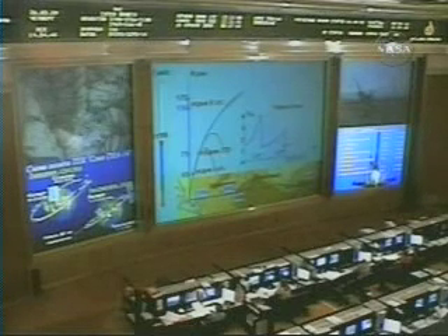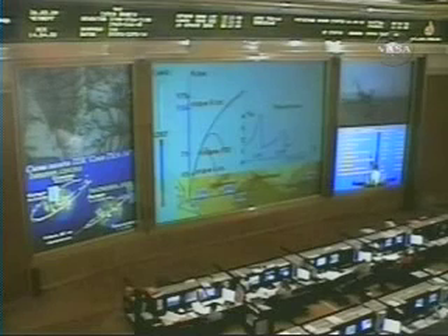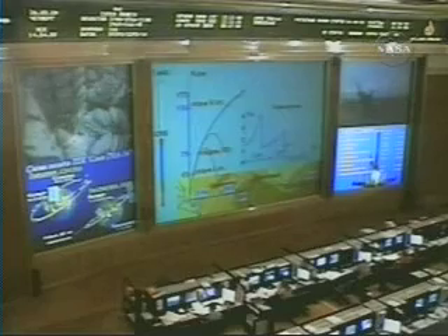On the TV — the four liquid-fueled engines that have completed their task for today are now dropping away. About four minutes of powered flight is remaining. The Soyuz is now being propelled by the single engine of the third stage, providing 30 tons of thrust and burning for four minutes and two seconds.